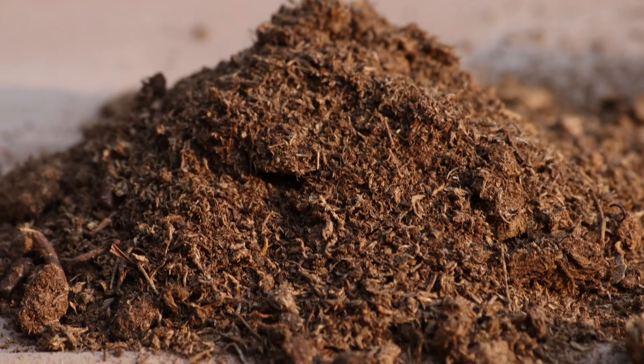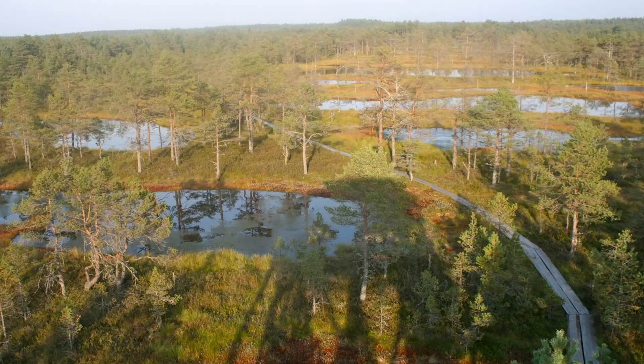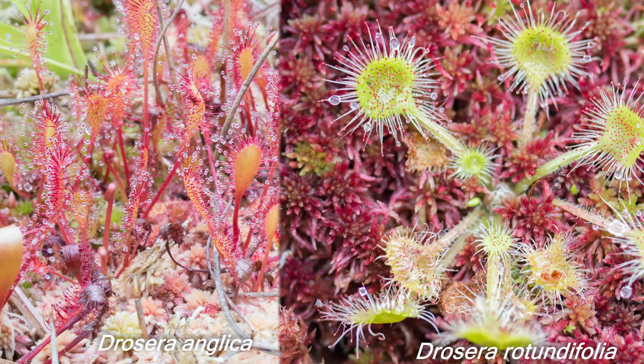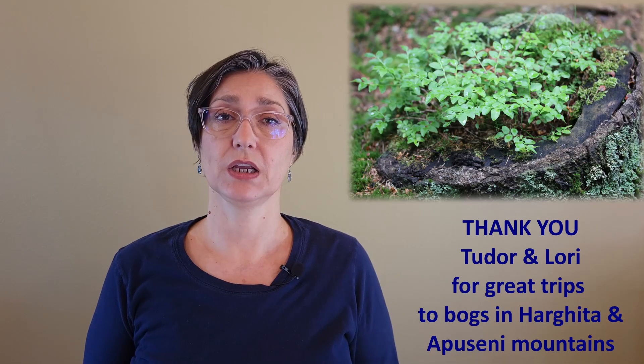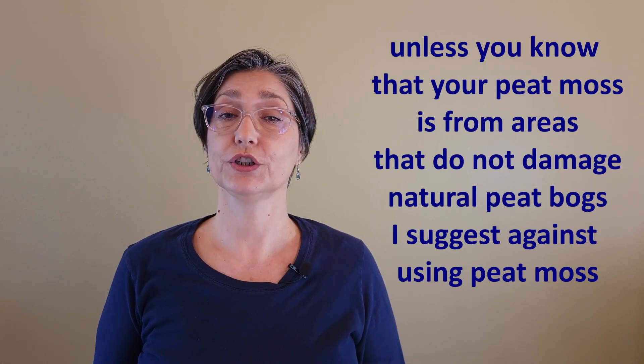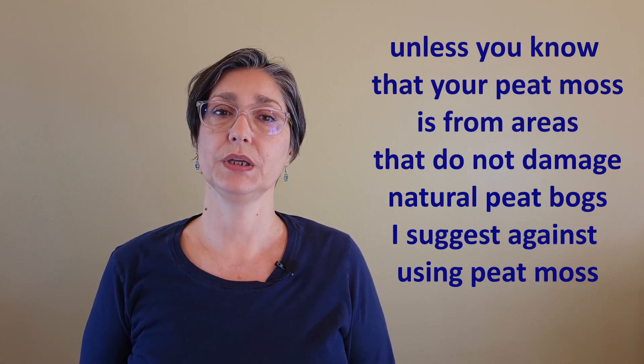I used to use peat moss for a variety of horticultural benefits — acidifier, water retention, looser soil — but then I realized that taking peat moss from peat bogs can be damaging for these very fragile and impressive ecosystems. Peat bogs cradle a diverse vegetation that depends on acidic soil. Unless you know that your peat moss is from areas that do not damage natural peat bogs, I suggest against using peat moss.